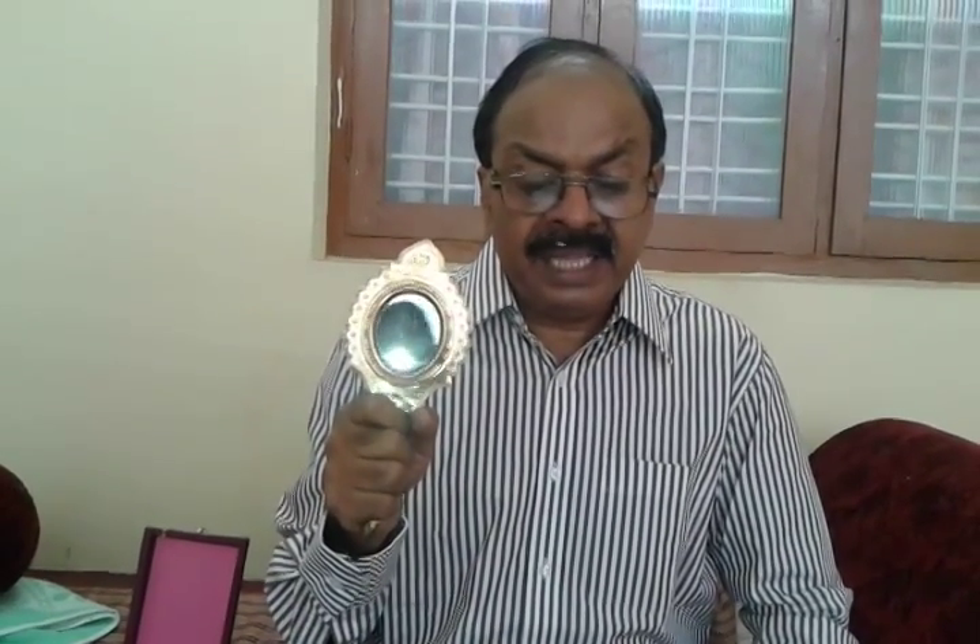Aramula mirror, in local language, is known as Aramula Kannadi. It is a handmade metal alloy mirror made in Aramula, a village in the state of Kerala, India. Unlike normal silver glass mirrors, being a metal alloy mirror, it is a front surface reflection mirror which eliminates secondary reflections and aberrations typical of back surface mirrors.